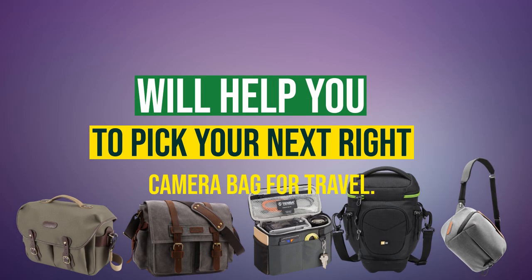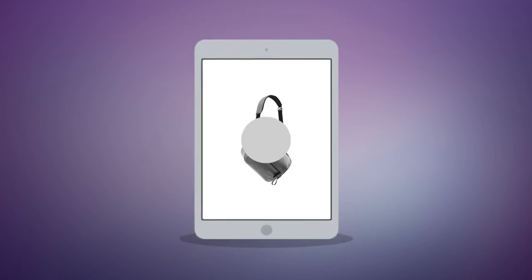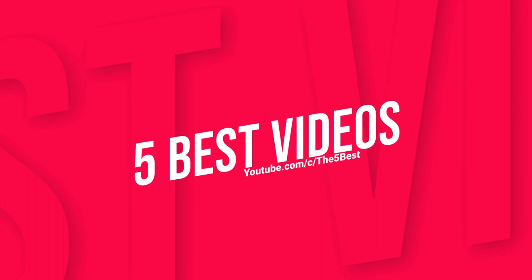Thanks for watching, and we hope the video will help you purchase the right camera bag for travel. Comment if you have any further queries, and don't forget to share with a friend who is looking for a camera bag for travel. Hit subscribe to stay updated with The Five Best videos — we bring the best five of everything for you every day.